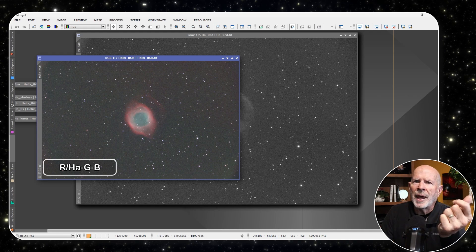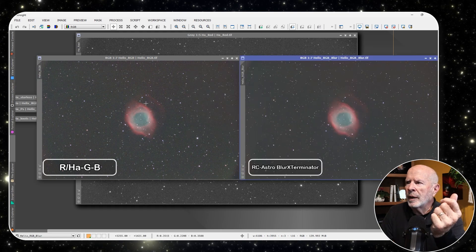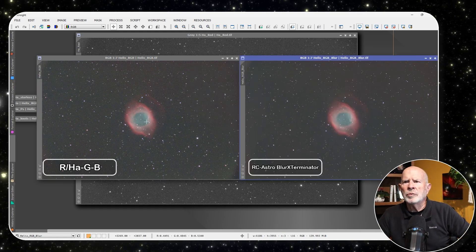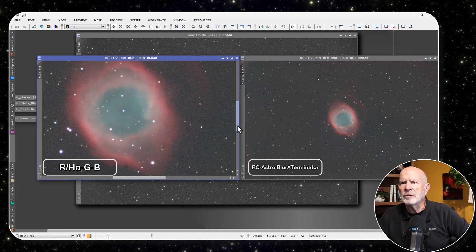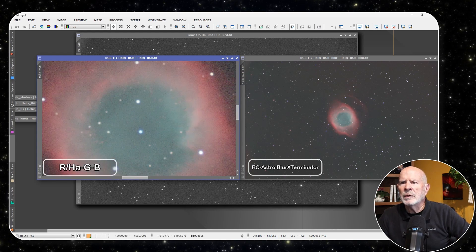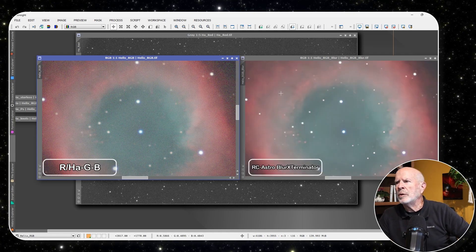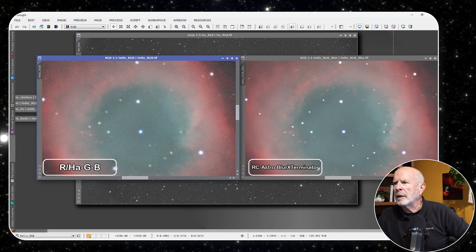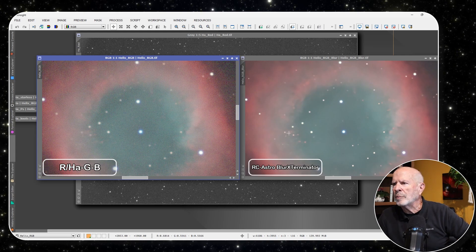After putting those together to form the RGB with the R being the hydrogen alpha and red combo, I ran Blur Exterminator. Zooming in, you can see the difference — look how clean that is. And over here you can actually start seeing those knots showing up.